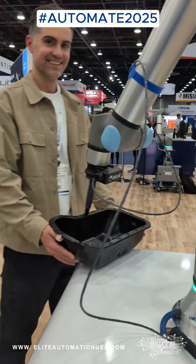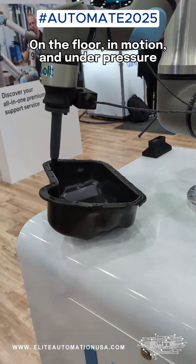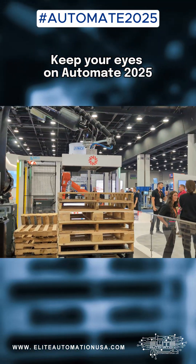Together they're making automation smarter where it matters most — on the floor, in motion, and under pressure. Keep your eyes on Automate 2025. Elite Automation is tracking the trends that matter.